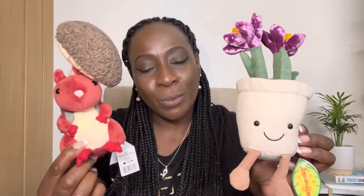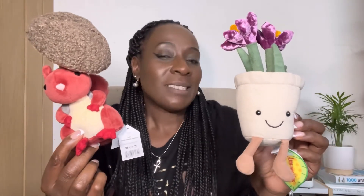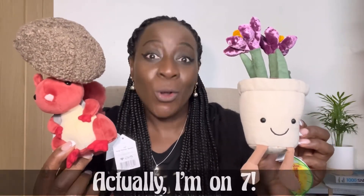Which one do you prefer? I love them both. Bye, Jelly Cat friends. There's a girl in my class who I think has got about 80. I'm at like six now — I've got a long way to go.